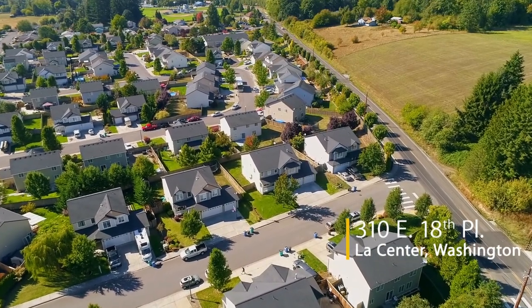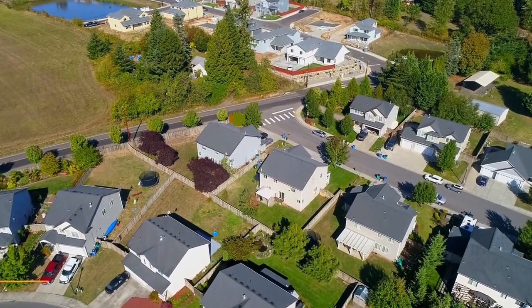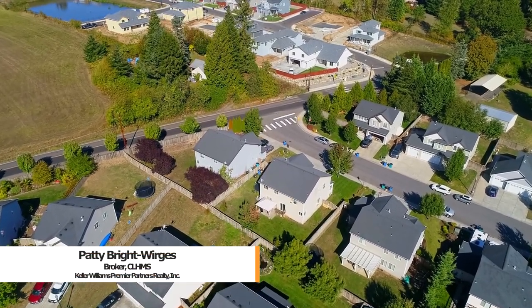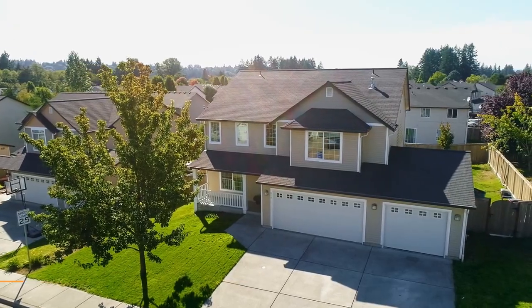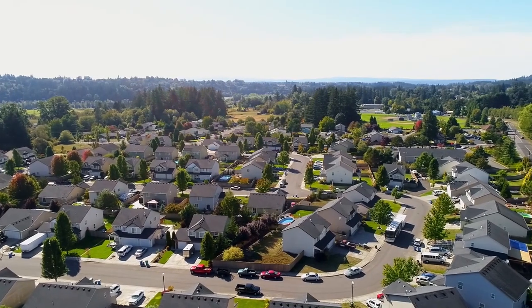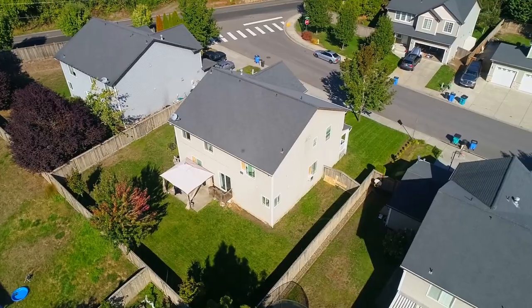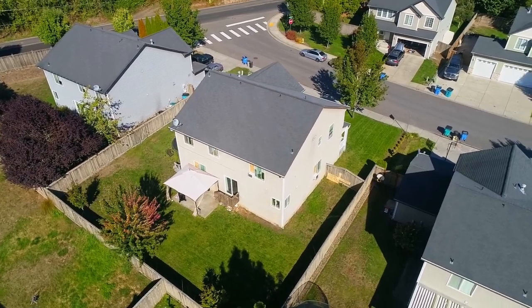Welcome to this beautiful and spacious home located in the quiet, charming town of Le Center. This more than 2,600 square foot home with an oversized three-car garage is close to parks, schools, and outdoor activities. Built in 2005, it's nestled on a large lot with a fenced backyard.